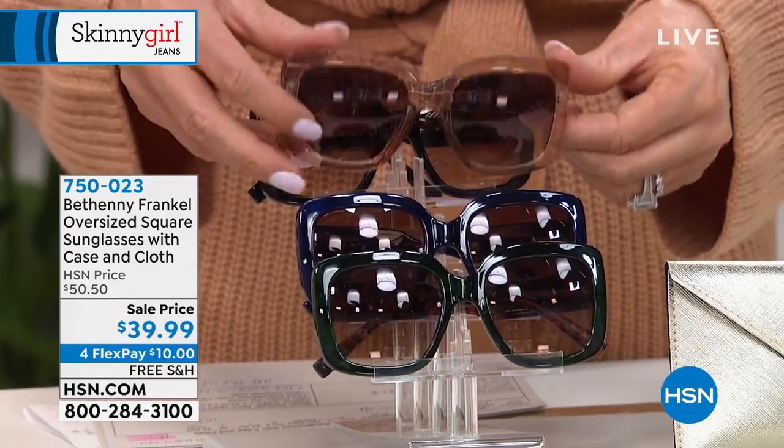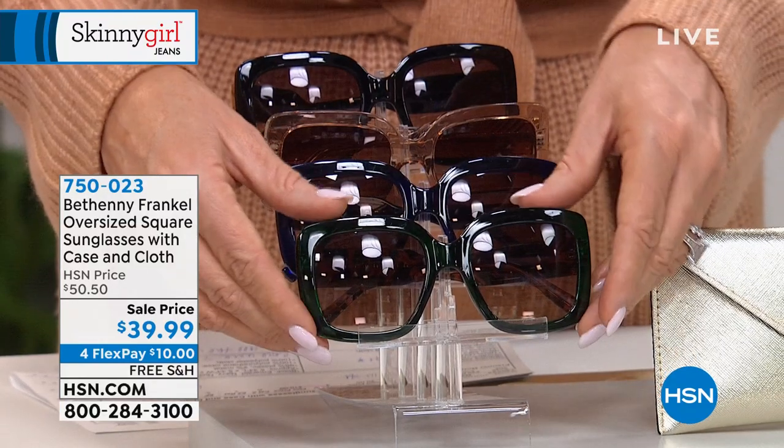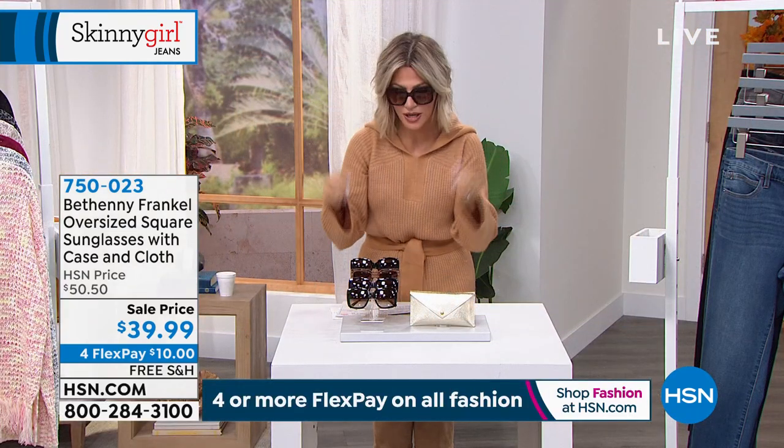Here's the navy, and then this is the emerald green. These are fabulous. And then I'm wearing the tortoise, with a nice dark tortoise shade.